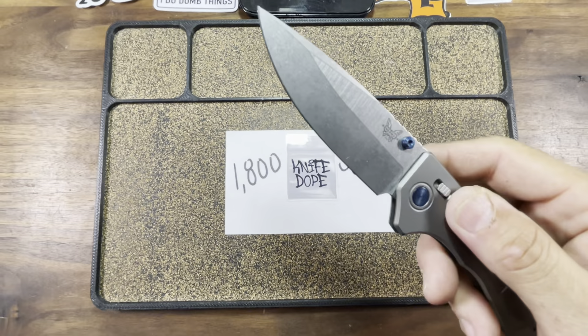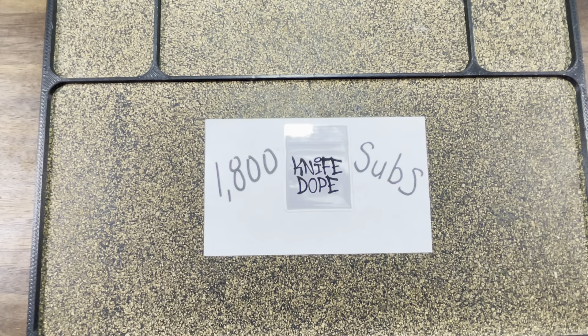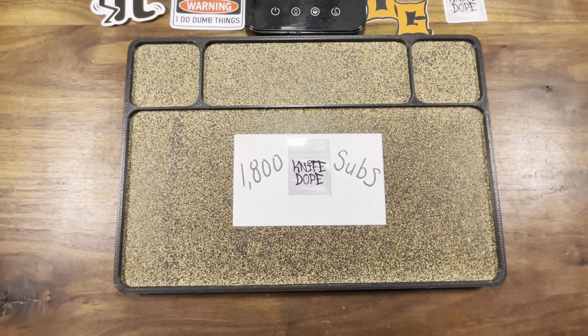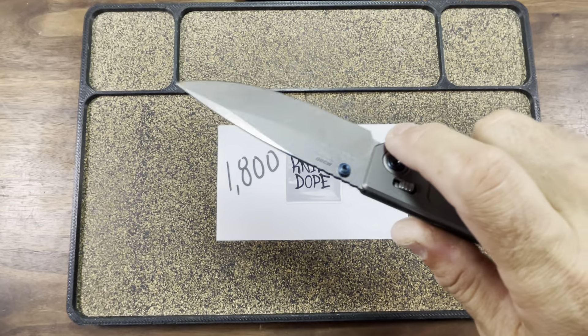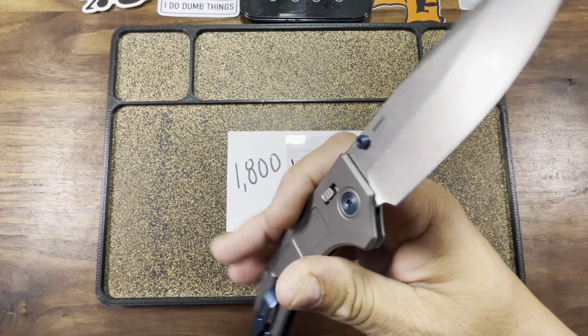What's up fuckers? Your boy is back with a fresh batch of Dote. That's right people, the hits don't stop.